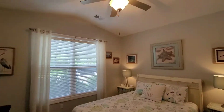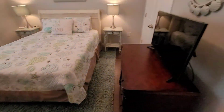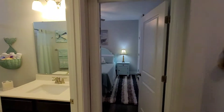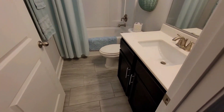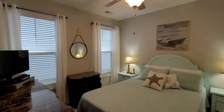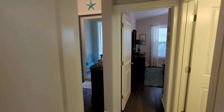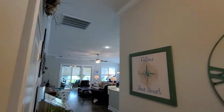We have a split floor plan. At the front of the house, you have your two guest bedrooms. There are 10-foot high ceilings in here, so this really has a great open feeling.